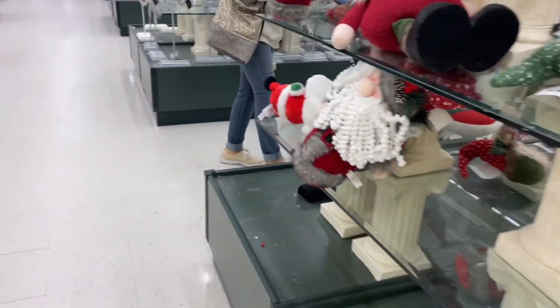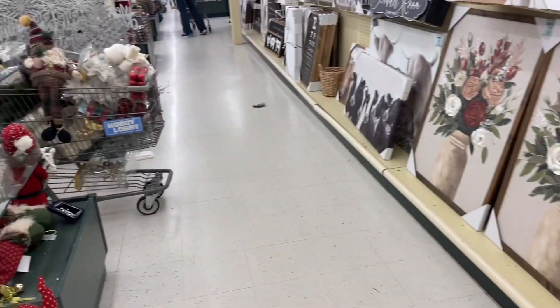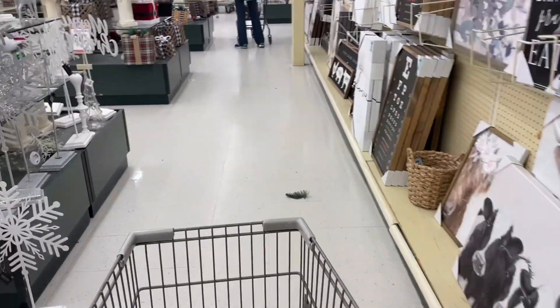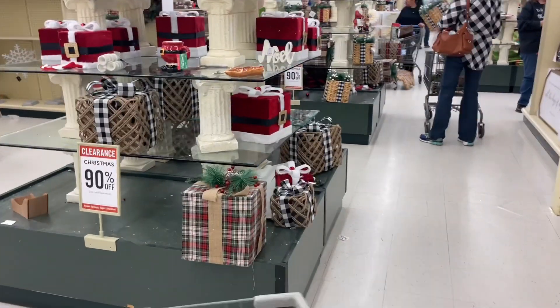Oh, that's cute — the little gnome! People's carts are completely full, and I haven't put one thing in my cart yet, so hopefully I still have some stuff to choose from.